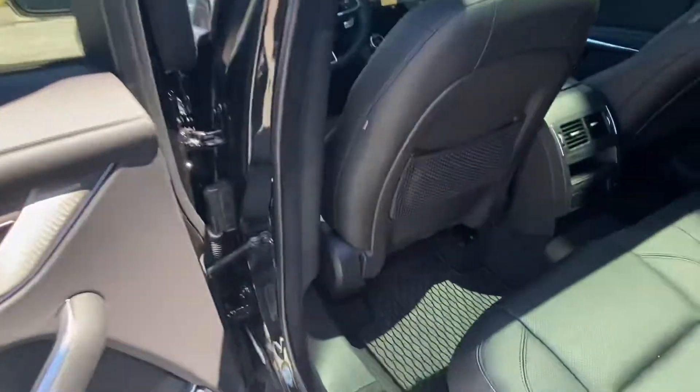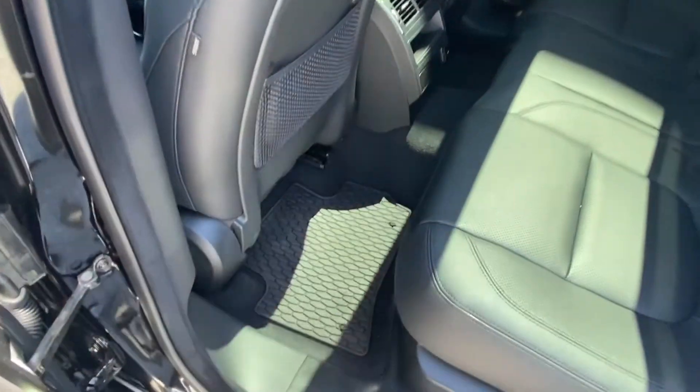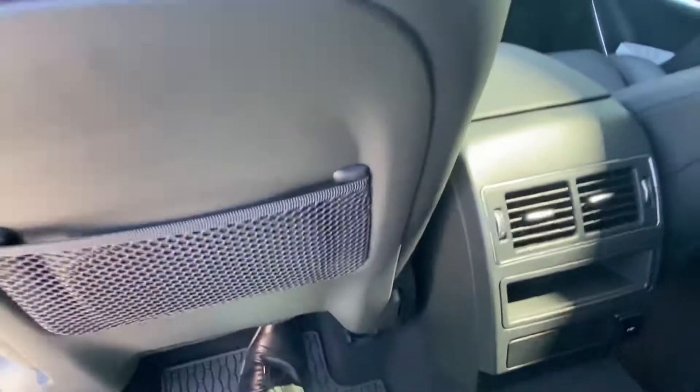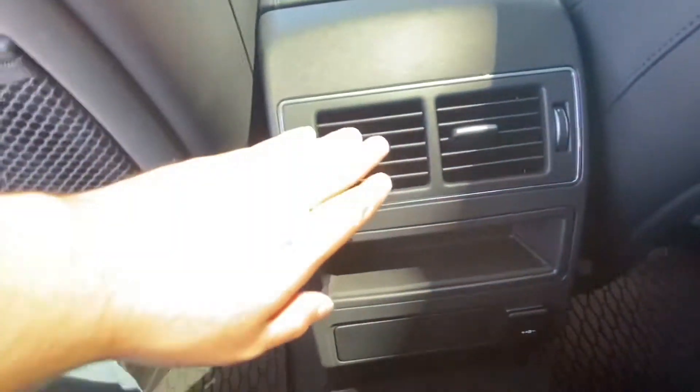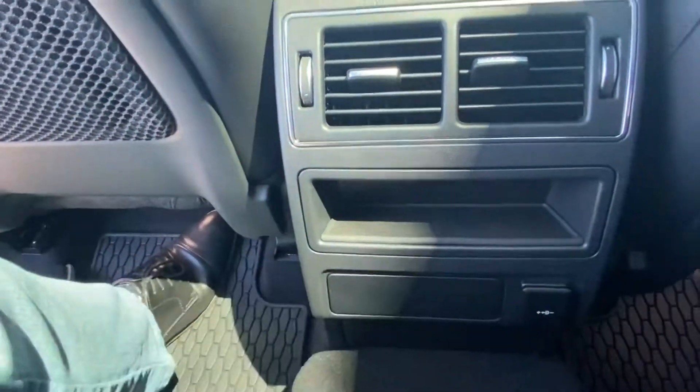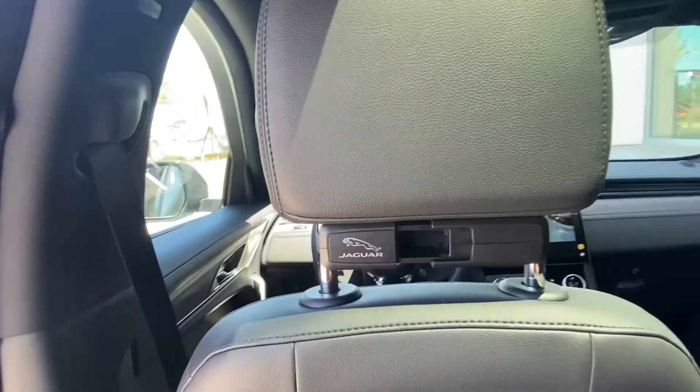The vehicle does come with the custom fitted Jaguar F-Pace all-weather protection mats. Hopping in, we have plenty of leg room for your back seat passengers, and we have two independent vents as well as one 12-volt charging port so they can keep their devices nice and charged.